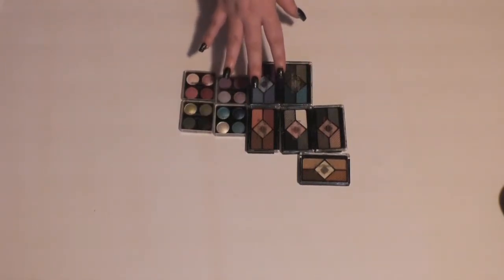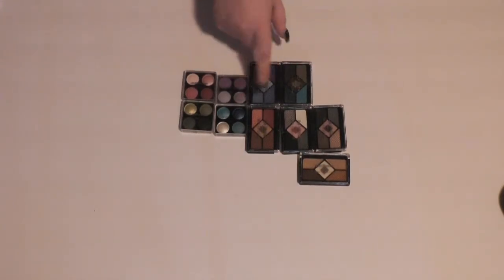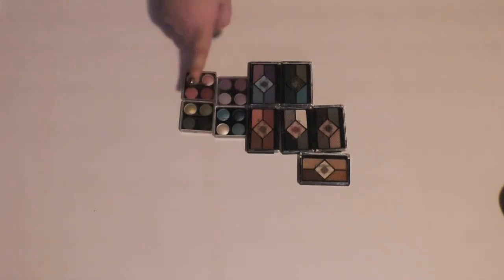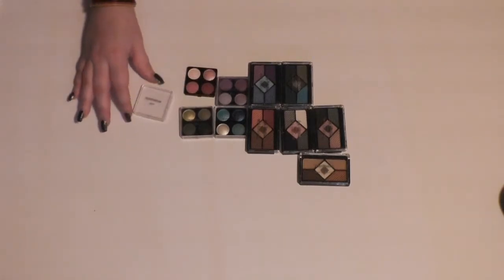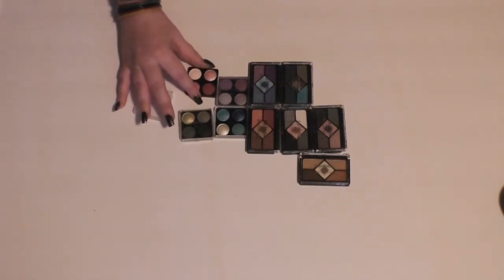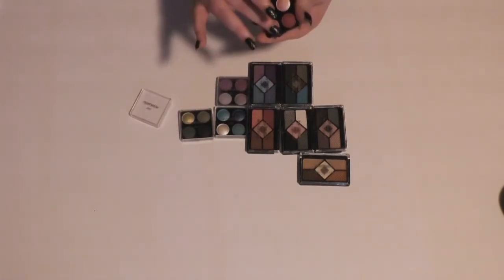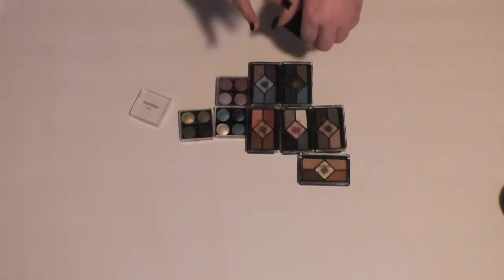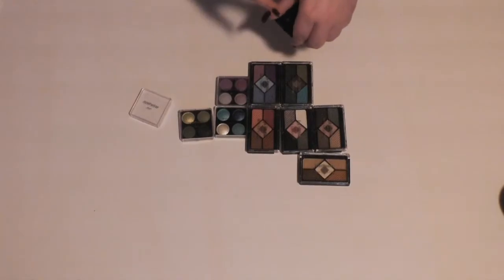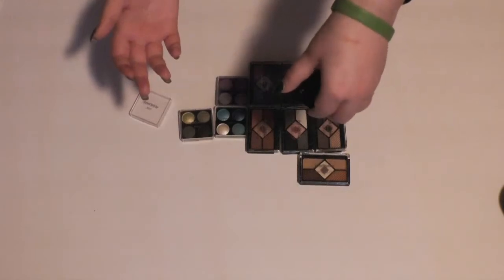I believe all of these came from different sets that came out in the drugstore around Christmastime. These four are all the same, so I'll start with the red one. I'm probably going to hang on to it because the colors are kind of unusual — if I could even pick it up, that would be nice. No, I'm not going to keep that because it doesn't really show up at all.